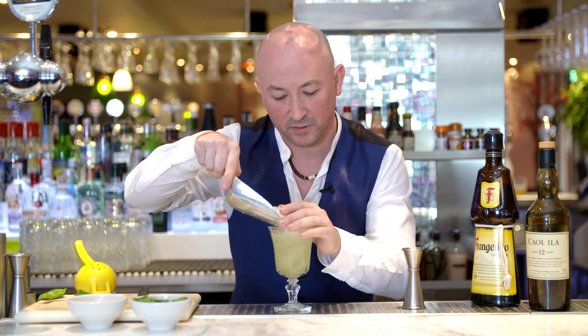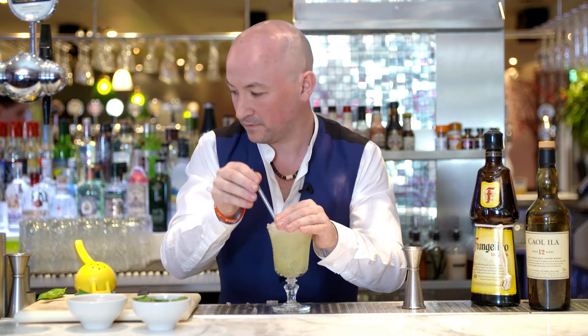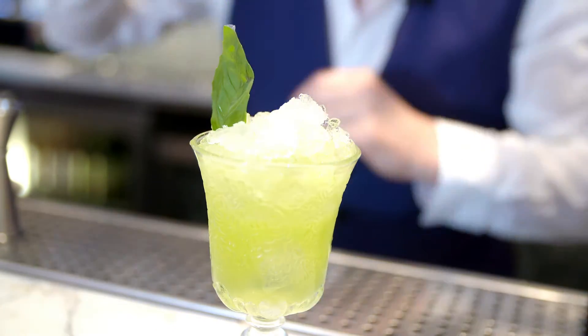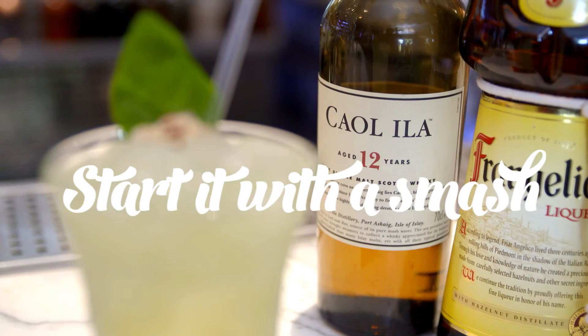And then to finish it off, I'm just going to add a little bit of crushed ice, a nice basil leaf, and then some ground table. And there you have it — Start It With A Smash.